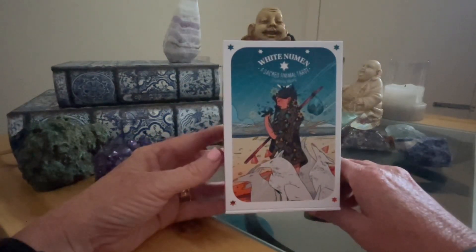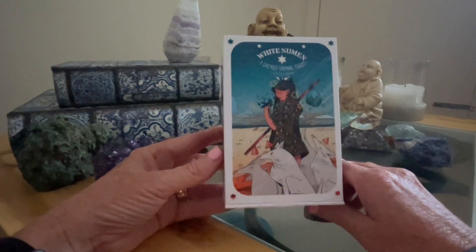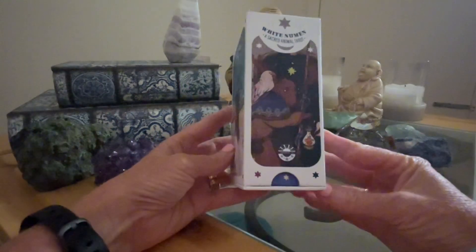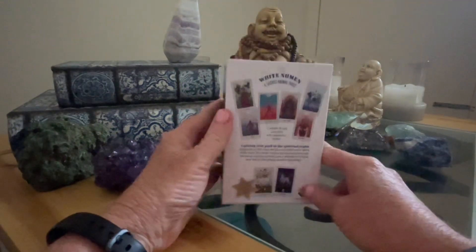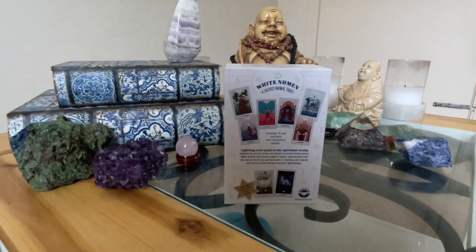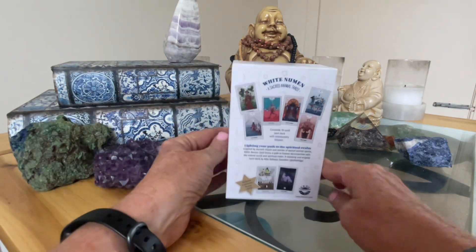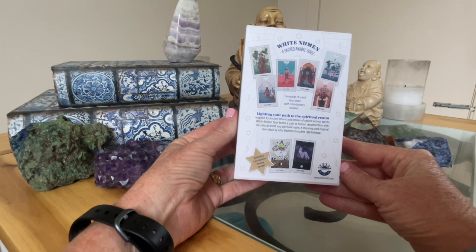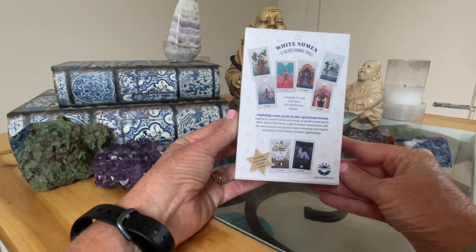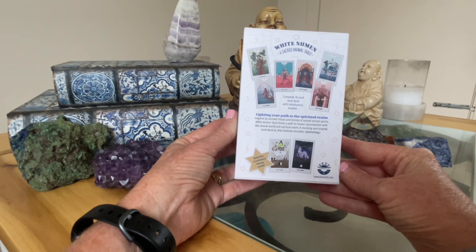In today's video we're going to be looking at the White Numen, a Sacred Animal Tarot. I got this second hand in a magnetic click flick box. Let there be light — that's better. A Sacred Animal Tarot, complete 78-card tarot deck with introductory booklet, lighting your path to the spiritual realm, inspired by ancient rituals and stories of sacred animal spirits. White Numen Tarot forms a path to human connection with the natural world and spiritual realm — a stunning and original tarot deck by Alba Balesta Gonzalez.